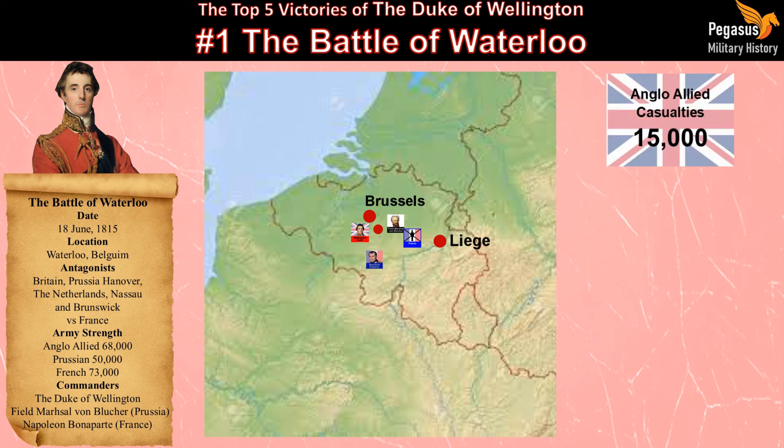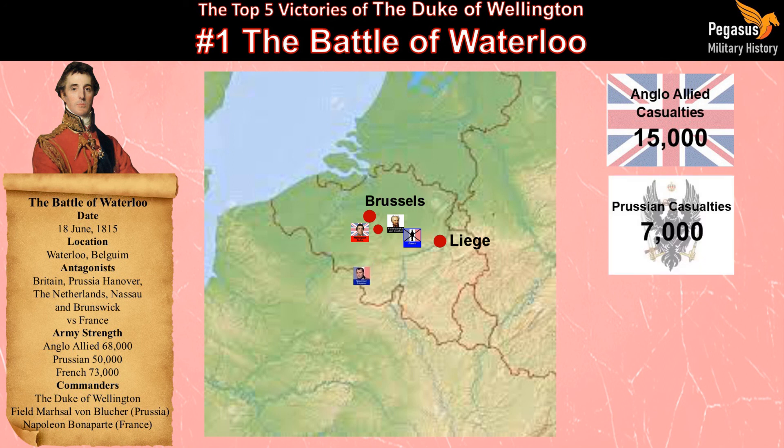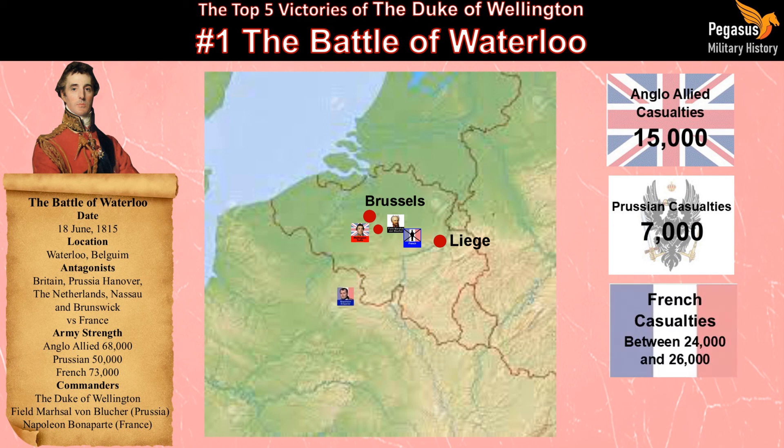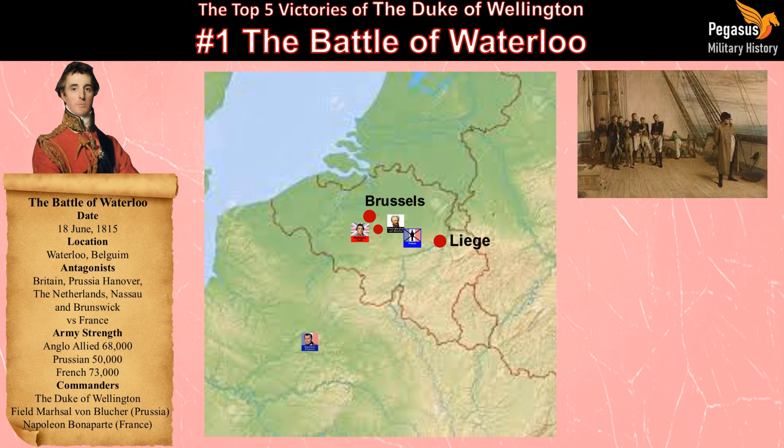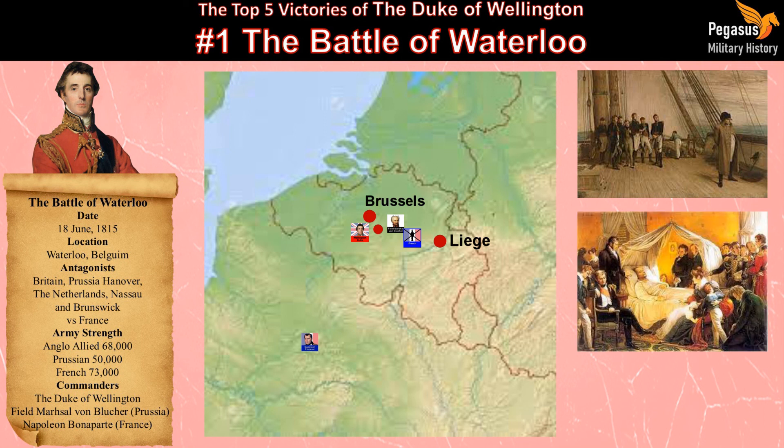Anglo-Allied casualties were around 15,000, while the Prussians suffered around 7,000 casualties. French casualties were between 24,000 and 26,000, including 6,000 to 7,000 captured. The battle marked the end of the Napoleonic Wars, with Napoleon announcing his second abdication on the 24th of June. He was exiled to the island of St Helena, where he died in May 1821.